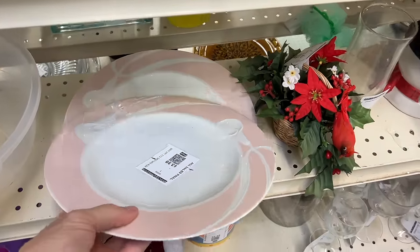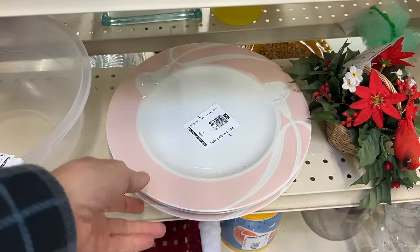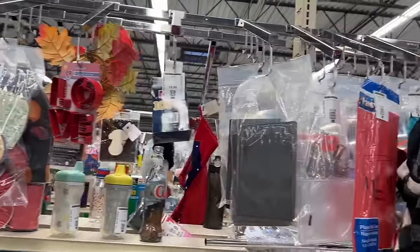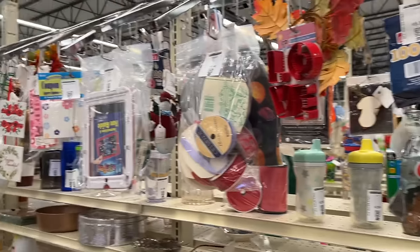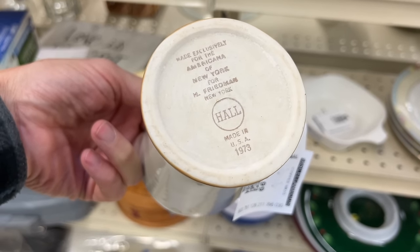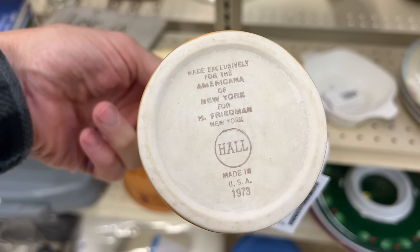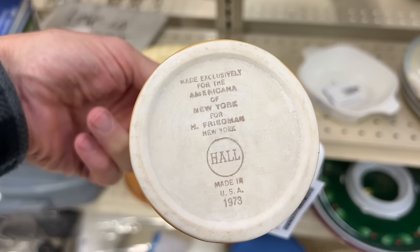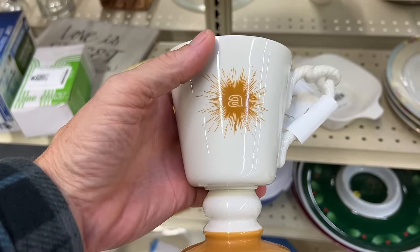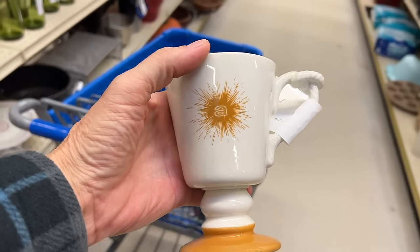Nothing more 80s than Calla Lilies — and this is Mikasa. Mikasa was a big name in the 80s, and I keep thinking more of their stuff is going to start being collectible. We're just starting to get a new generation setting up homes who are interested in fine china again, so they'll grow into it. I want to take a look at this Irish coffee cup — it appears to be advertising something with an A. It's by Hall China, and it's before 1969 because it has the round logo; they changed it to upper and lower case in an oblong logo in 1969. It was made for the Americana of New York — I think the Americana was a rather fancy hotel, and this is right about the time Irish coffee starts to be popular.